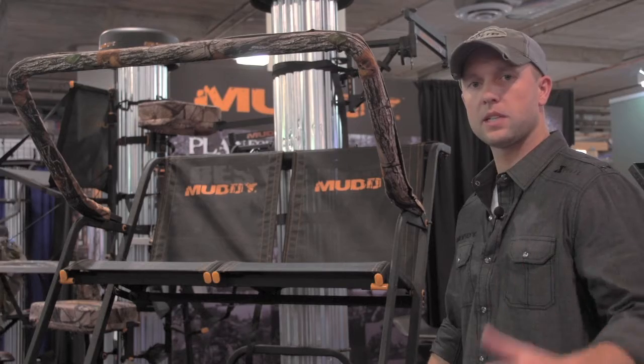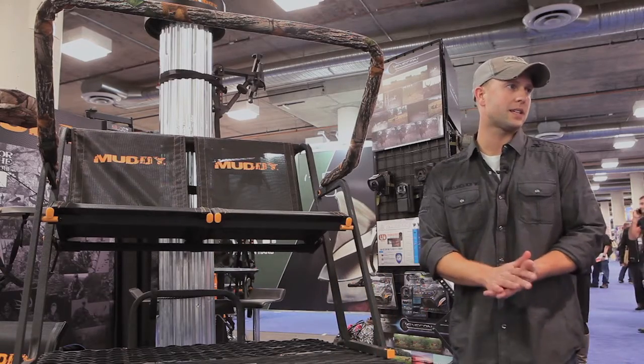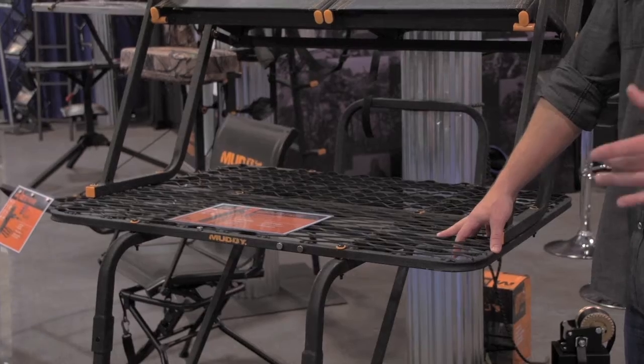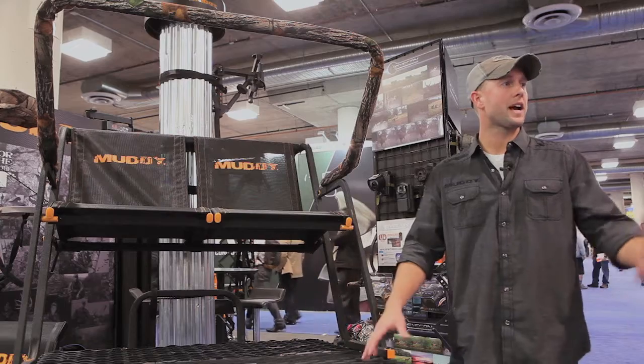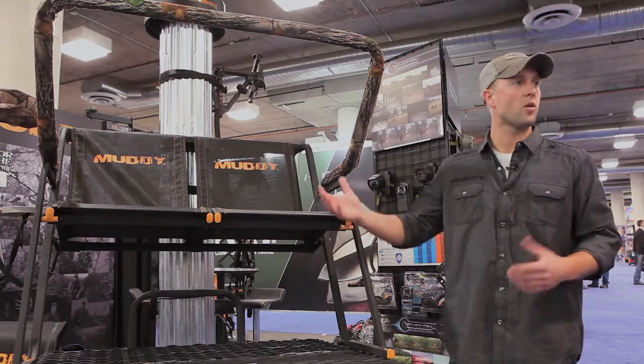Washers at every section are going to keep the stand completely silent, heavy-duty powder coating, which is going to make the stand hold up, wear really well, and also keep a really good look. A lot of bigger guys like a stand like this so they can go and sit — it's also a great way to take kids or hunt with a buddy.